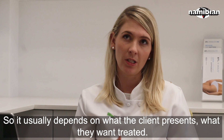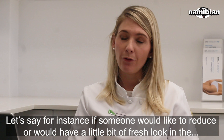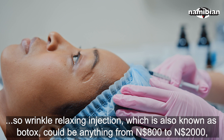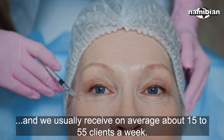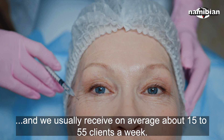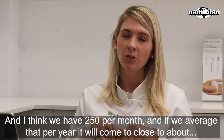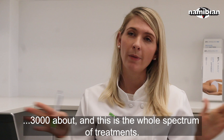For instance, if someone would like a refreshed look in the face, a wrinkle relaxing injection — also known as Botox — can be anything from $800 to $2,000. It depends on how strong the muscle is, how deep the wrinkle is, how old the person is, and the condition of the skin. We usually see an average of about 50 to 55 clients a week, and it comes to around $230 per month. If you average that over the year, it comes to close to $3,000, and this is the whole spectrum of treatments.